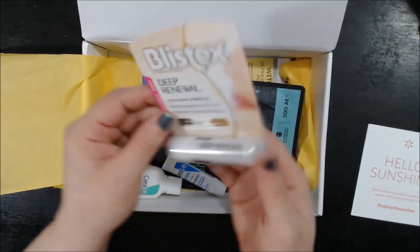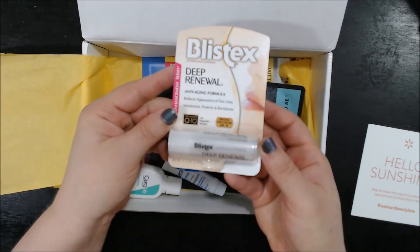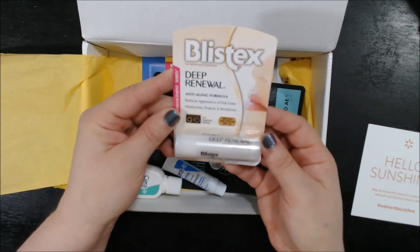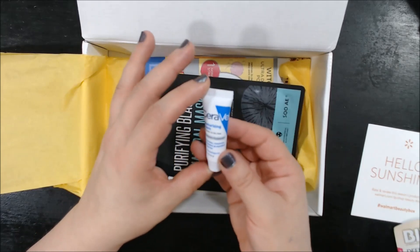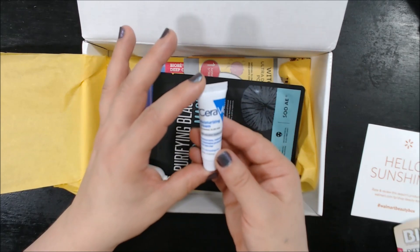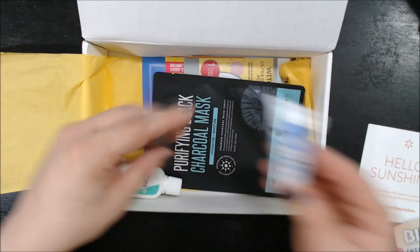Then we've got a Blistex Deep Renewal Anti-Aging Formula, full size — reduces appearance of fine lines, moisturizes, protects, and revitalizes. This one is a little small sample: CeraVe Moisturizing Cream — moisturizes, restores and maintains, and protects the skin barrier.